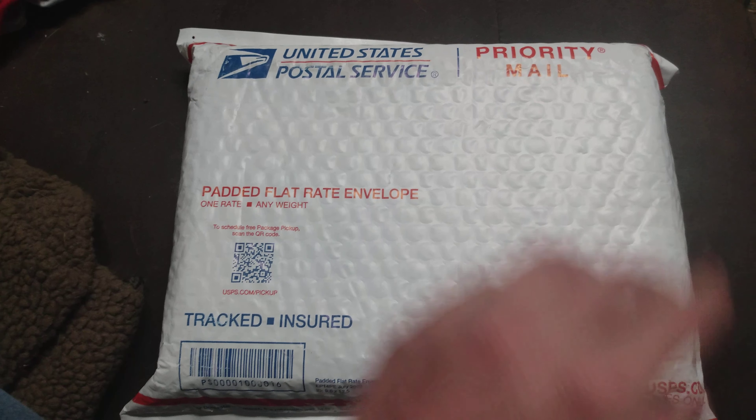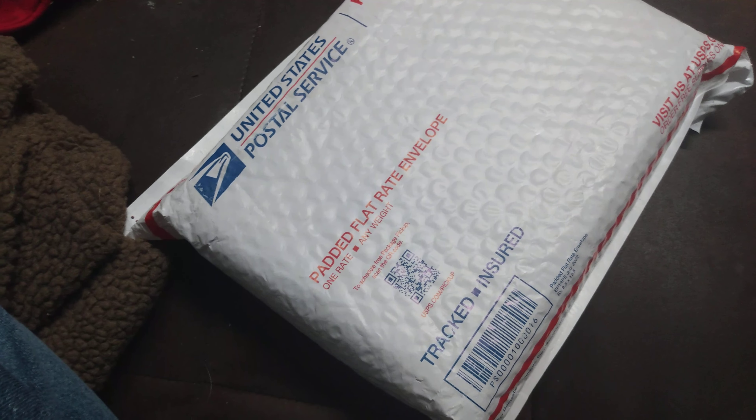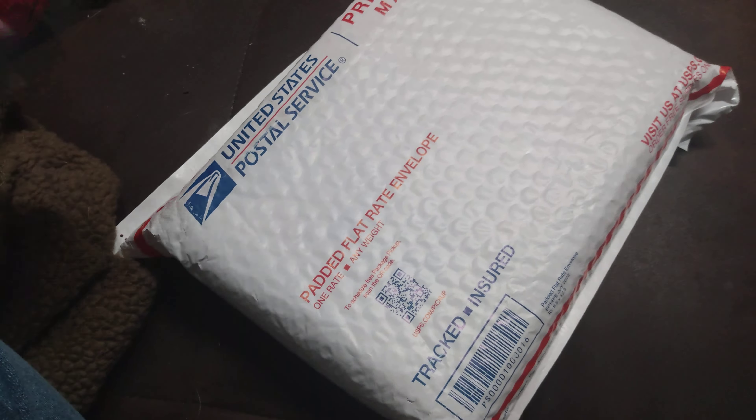Greetings YouTubers, this is Michael Steinmetz here, and look what came in — it's the package. Let's open this up and find out what it is.